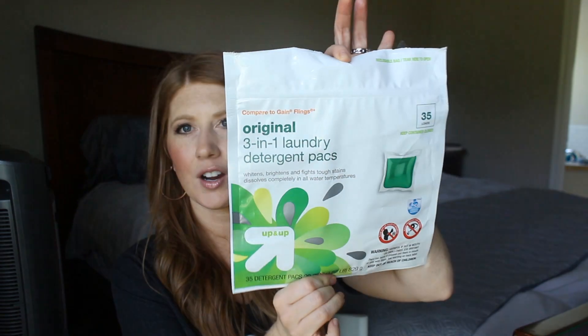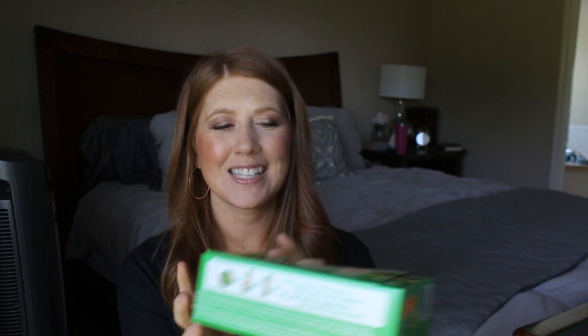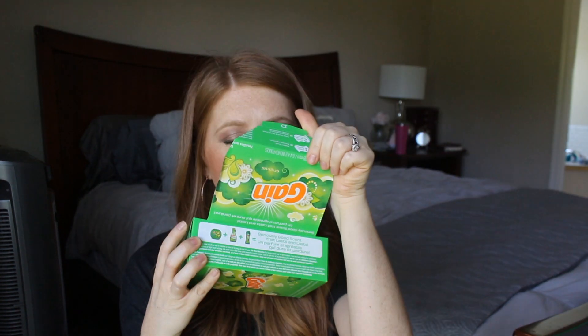I have another Clorox Toilet Bowl Cleaner — the regular one, not the clinging one, but again Clorox and Lysol are the only two I will get. I also have another laundry detergent pack. Staying on the Gain train, I have the Gain Dryer Sheets. These just smell so good — I just love Gain. It smells very clean and fresh and it's good stuff.